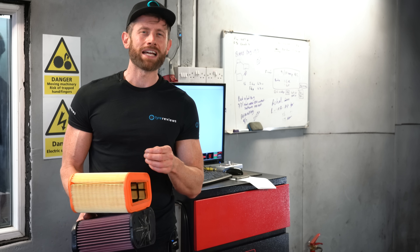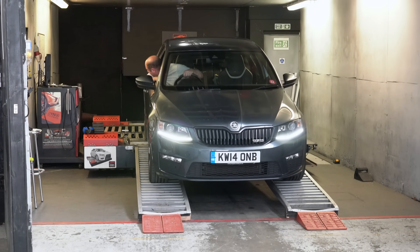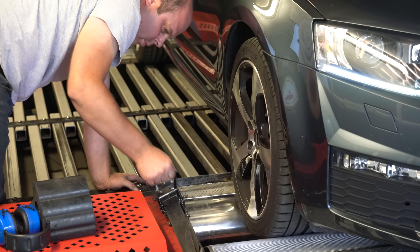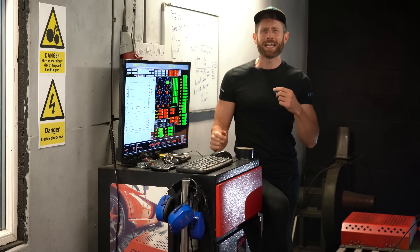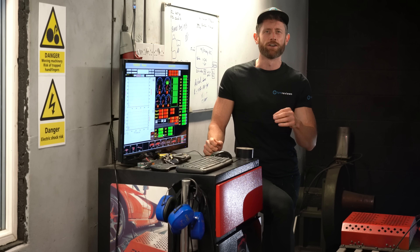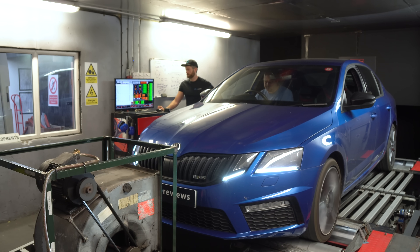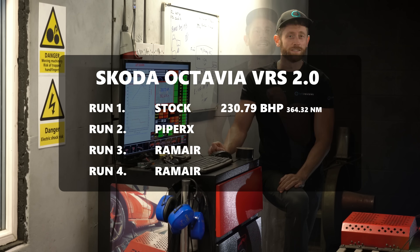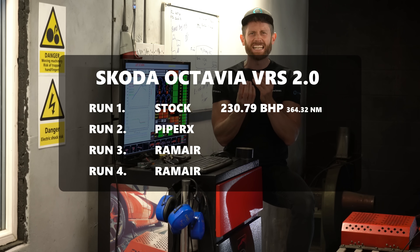Run one on the Skoda, trying to find stock power. Mine had a bit of an issue so we're using a different VRS — I'll put the data on screen. This one should make about 245 horsepower as it's a slightly newer engine spec. Stock came in at 230 horsepower, so let's put the Piper Cross filter in and see if that tiny thing gives us more power.